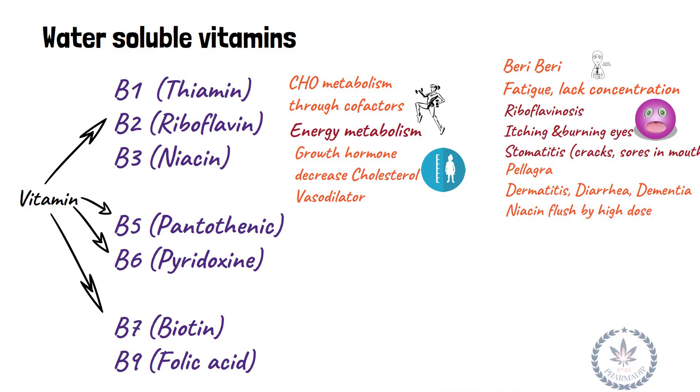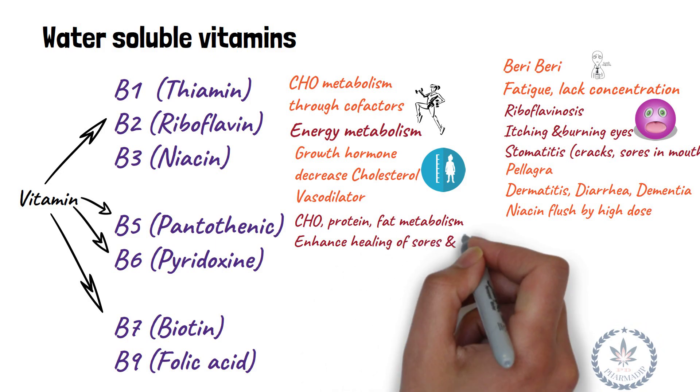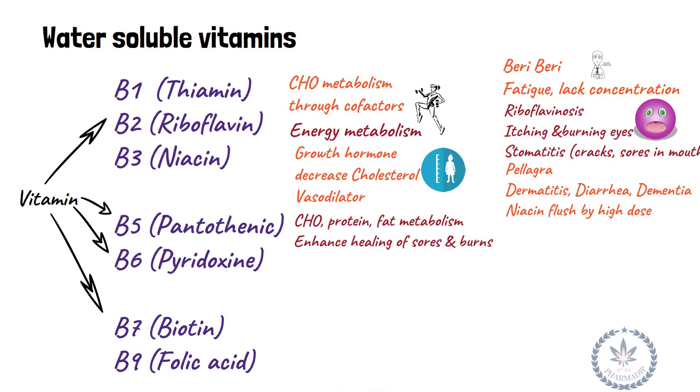Vitamin B5 (pantothenic acid) is essential for carbohydrate, protein, and fat metabolism, and enhances healing of sores and burns. Deficiency occurs rarely.